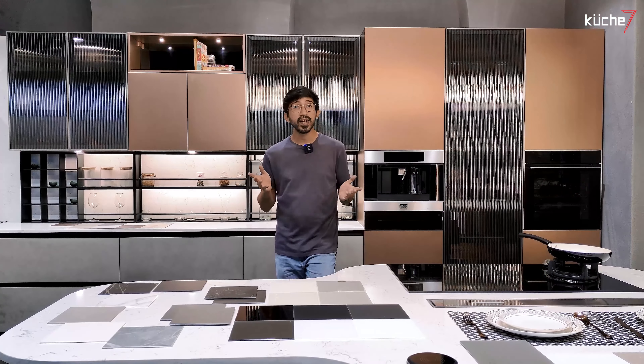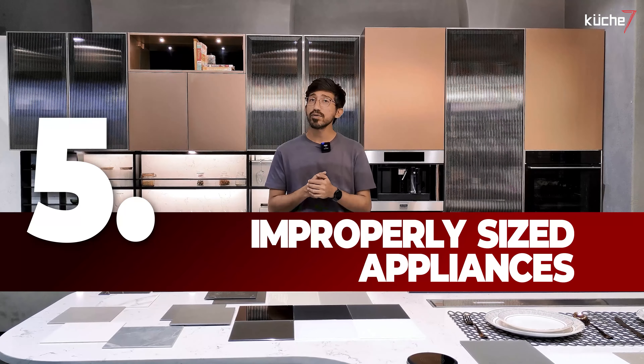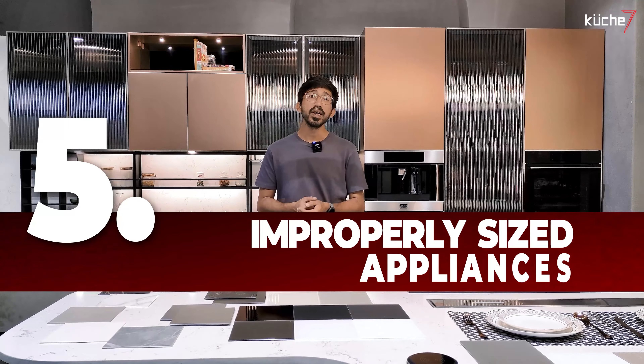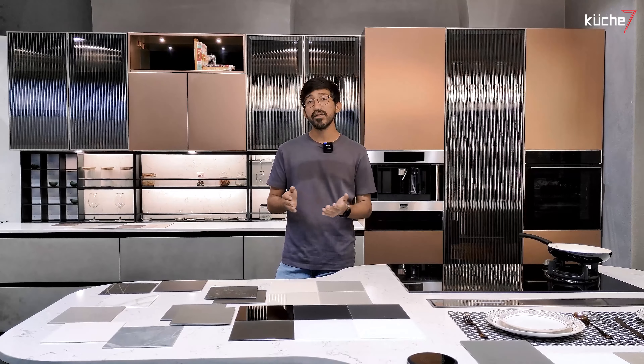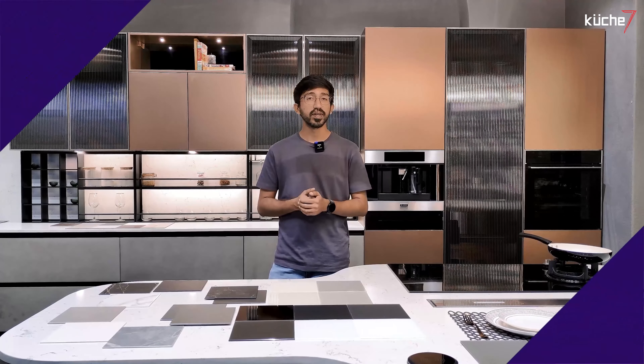In the excitement of getting new appliances, people tend to choose appliances that are too big or too small for their kitchen space. It affects both aesthetics and functionality. Make sure your appliances fit well and leave enough space for movement.